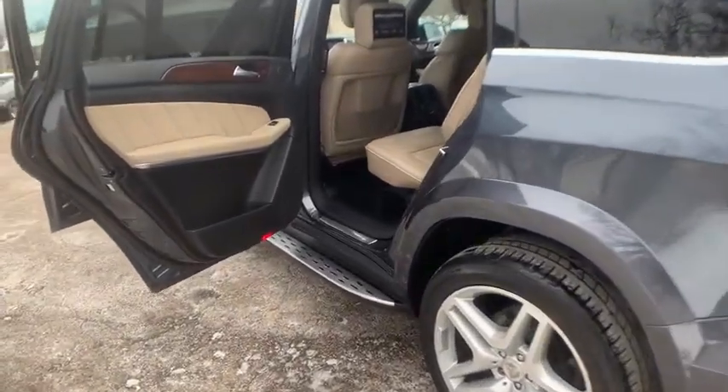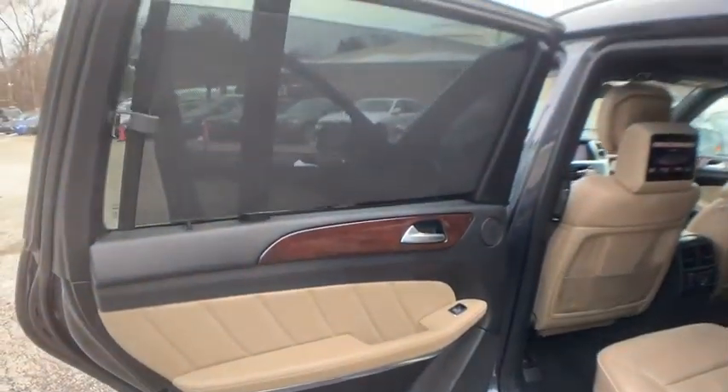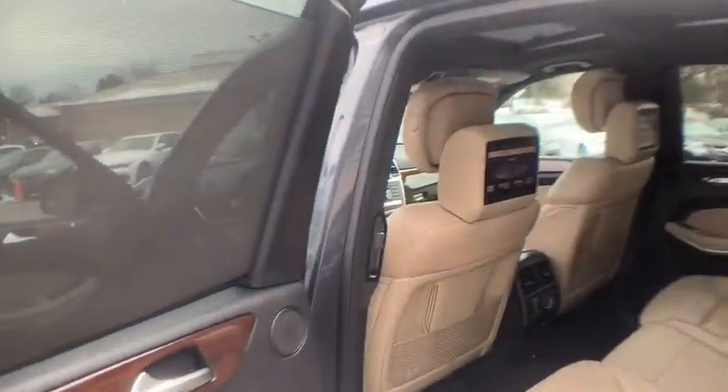Original MSRP $92,095. No stories. Carfax certified. Ready for the road.